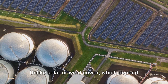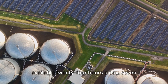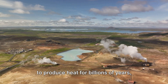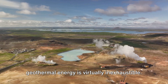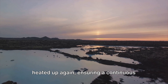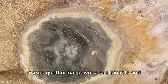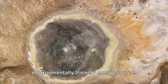Unlike solar or wind power, which depend on the weather, geothermal energy is available 24 hours a day, seven days a week. And since the Earth's core will continue to produce heat for billions of years, geothermal energy is virtually inexhaustible. Once the steam or hot water has done its job, it's returned to the Earth to be heated up again, ensuring a continuous supply of energy. This cycle of extraction and reinjection makes geothermal power a sustainable and environmentally friendly energy source.